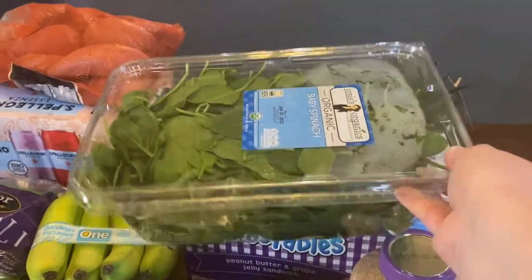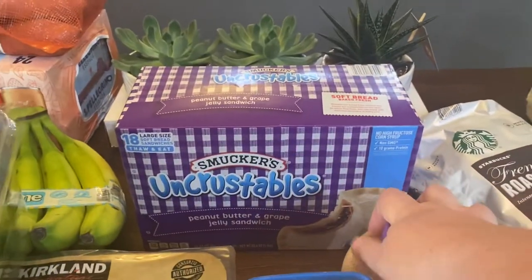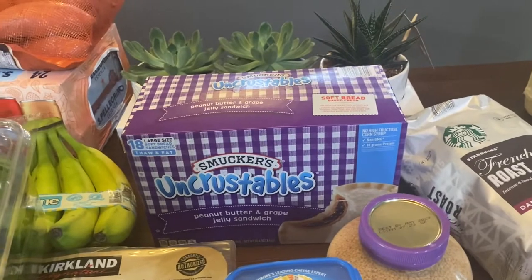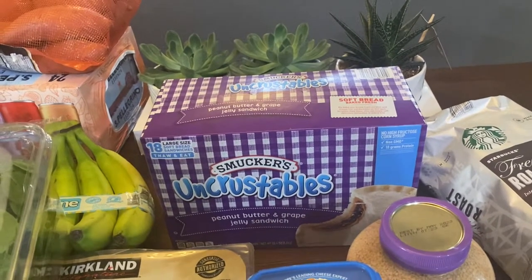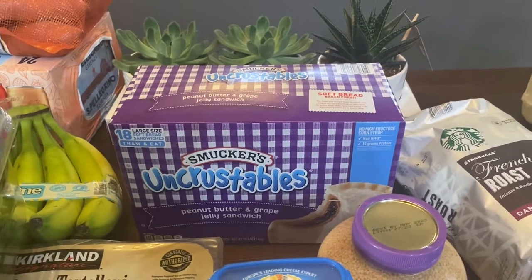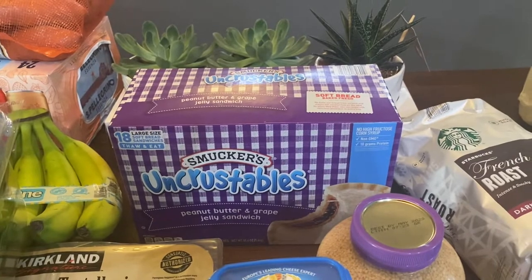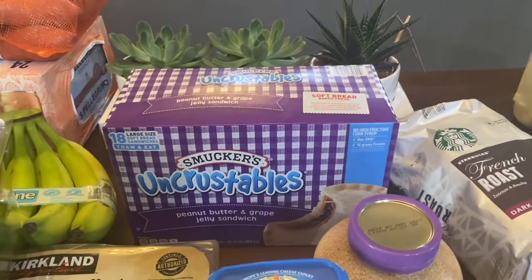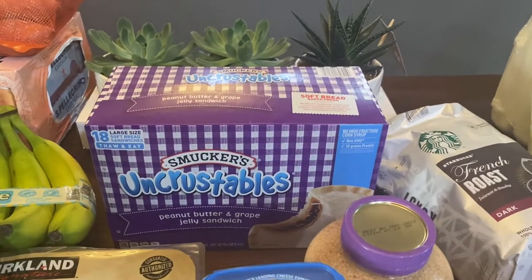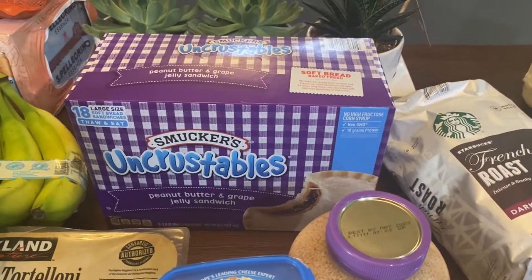I got a big container of spinach for spinach salads. I got this box of Uncrustables — I don't usually buy them, but we're going to be going to Disneyland in about six weeks. I figured we could put these in our day bag, since I've heard the lines for food are long and you have to order everything on the app now. So I thought we could stick these in our bag if the kids get overly hungry while we're figuring out meals and snacks.